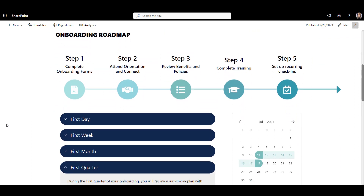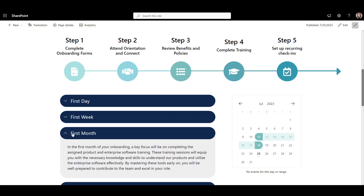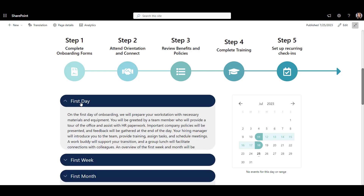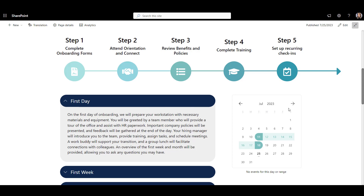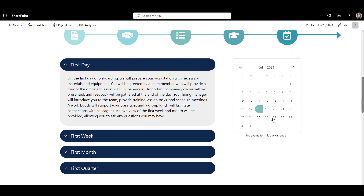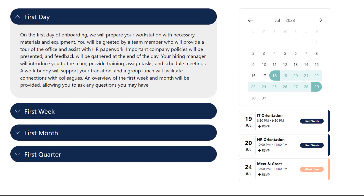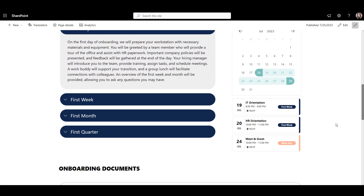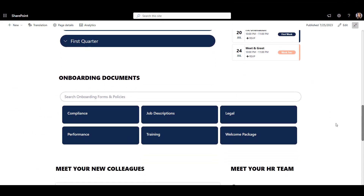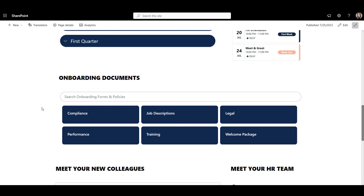Here is a detailed breakdown of each onboarding stage and an overview of what to expect in the first months. This isn't something you need to invent — your HR team probably already has all this information locked in their heads or documents. We're just amplifying access to what's already there, making it a bit more useful. The calendar shows employee onboarding events like HR orientation and meet-and-greet coming from the event list on the site. As we scroll further, there is a searchable directory with relevant files like a welcome package, NDAs, payroll, and benefits and tax forms. This can be targeted to different user groups if needed.